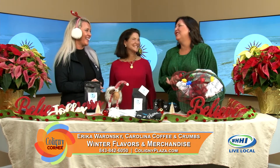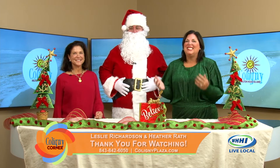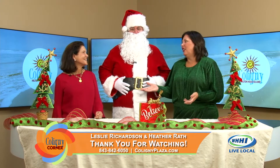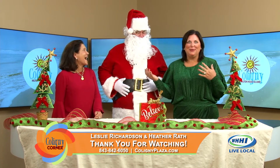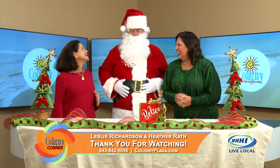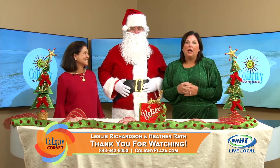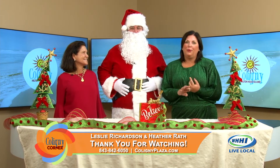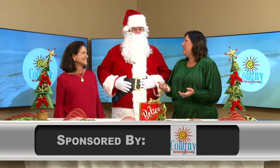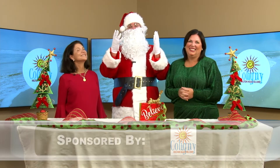Erica, thanks for being with us. Thank you guys so much, I appreciate it. Thank you again for joining us on the December edition of Caligna Corner — this has been such a fun day. We appreciate you tuning in, and we appreciate Santa being with us. Remember, you can see Santa all December at Caligna. We have him on Saturdays and then the week before Christmas. Santa, thank you for coming. Thank you, and Merry Christmas to everybody — we'll see you at Caligna Plaza.